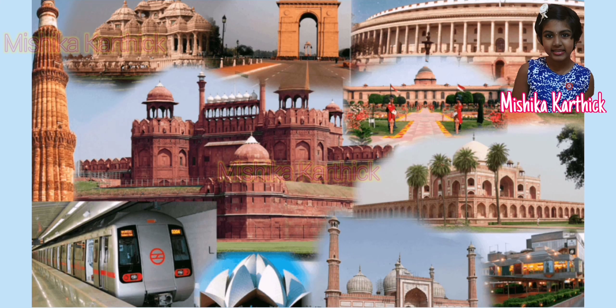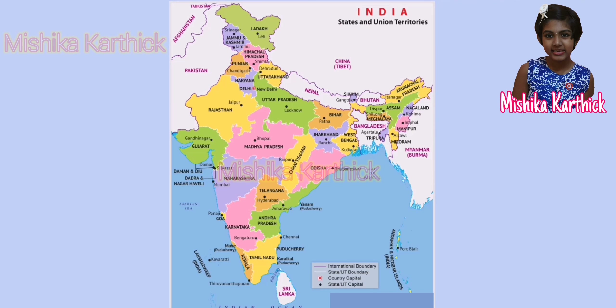India is a vast country that has been divided into states and union territories to govern the country better.